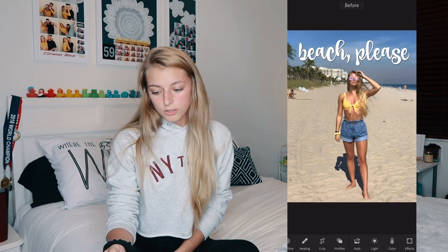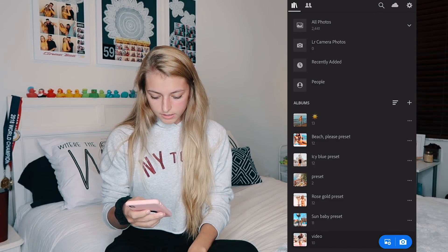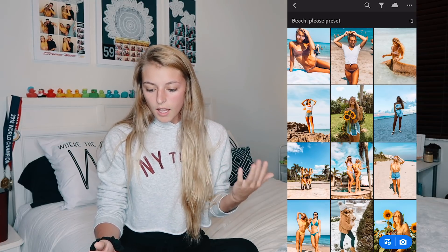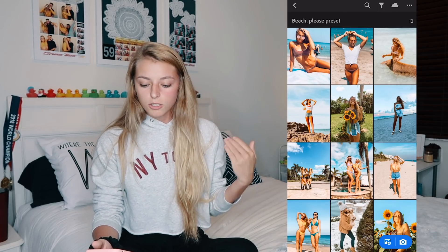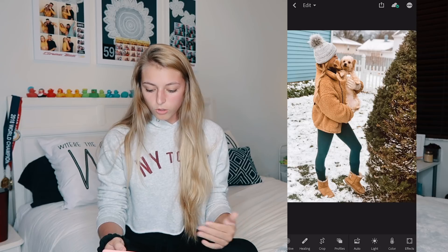The next preset is Beach Please, which totally brings out the blues and yellows and makes the picture look a lot more vibrant. Most of the example pictures are outside because it definitely highlights the blues. It brings out the colors, brightens up everything, and this is probably my second most used preset.